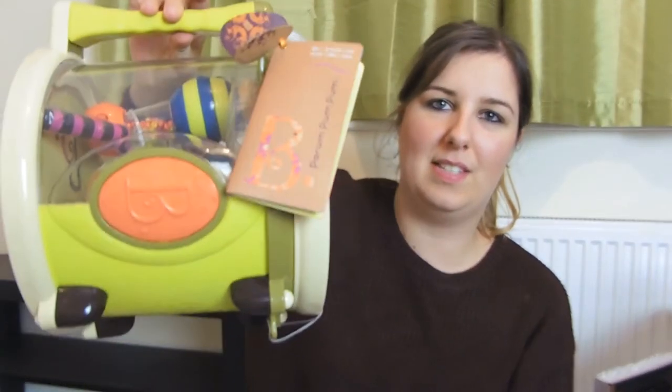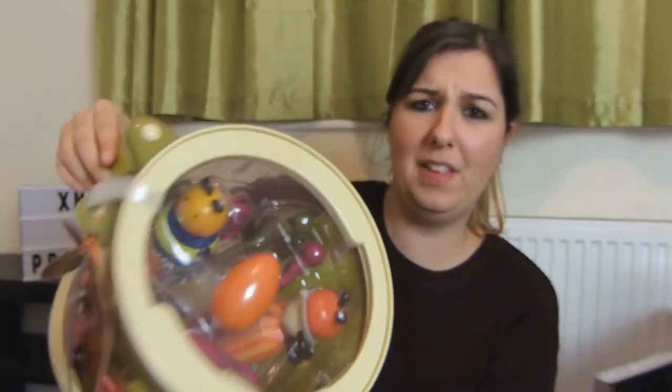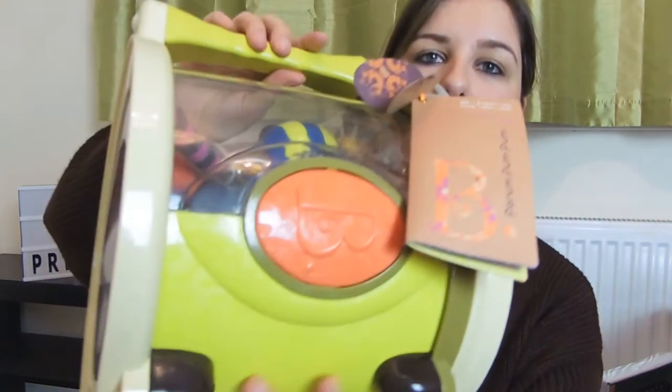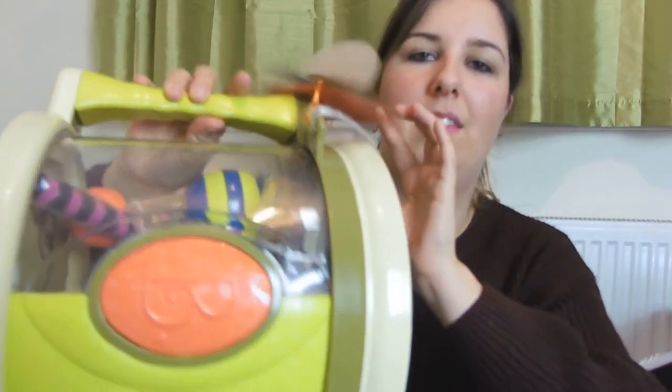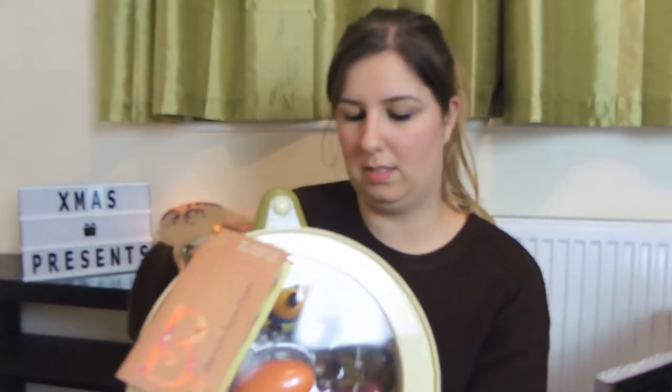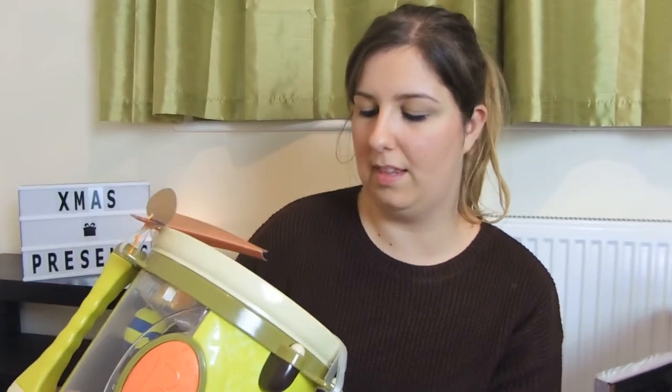The next thing we bought for Alfie was this musical set. It's by the company BB and there are so many instruments in there. This was bought off of Amazon. It is absolutely gorgeous with so many things in there. Alfie loves making a noise so he's going to love playing with this - and I'm probably going to hate it because he's going to make so much noise. But oh well.